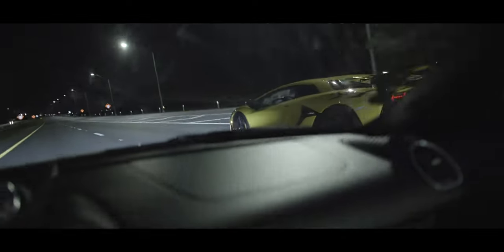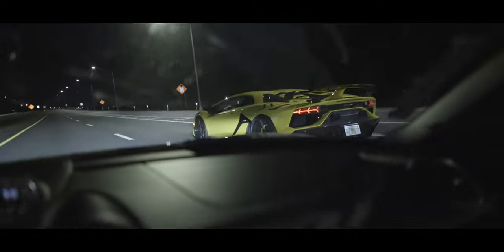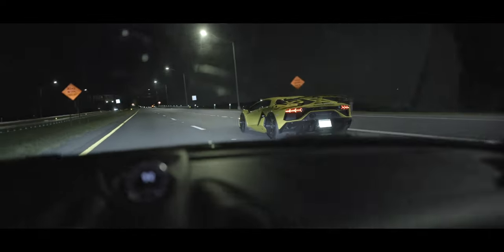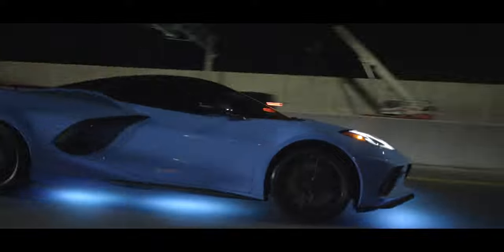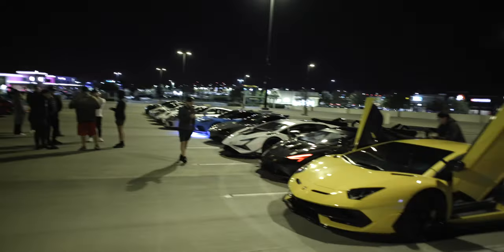I don't know where we're going now. I just got here, kind of late. I'm just gonna follow the crew. Let's see what we get into tonight.